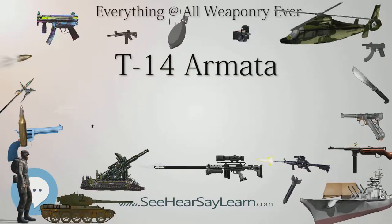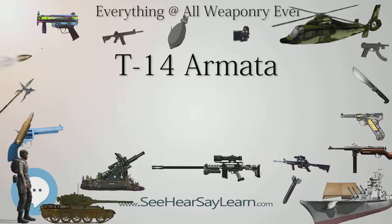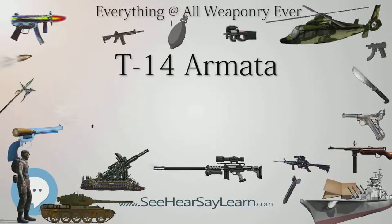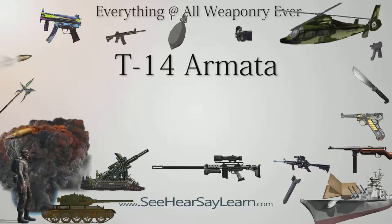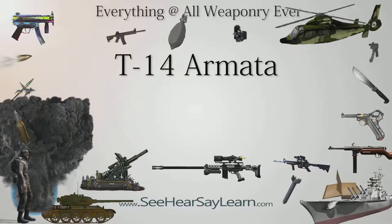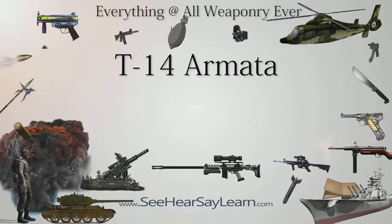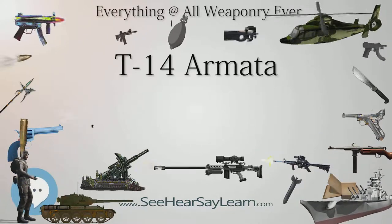NATO Response: The T-14 Armata is a new and advanced main battle tank and may be the first next-generation tank to enter serial production. British intelligence views the unmanned turret as providing many advantages. The tank has been described as a major concern for Western armies. Western observers question the economics of Russia's modern tanks like the T-90 and T-14 being available in significant numbers.